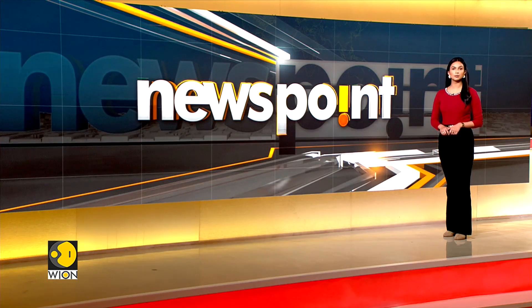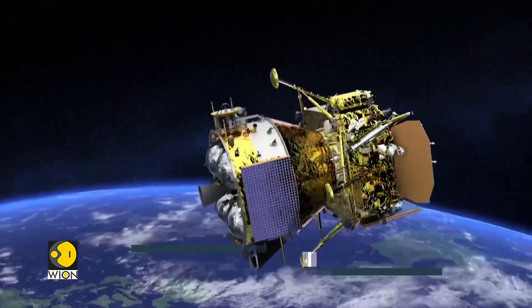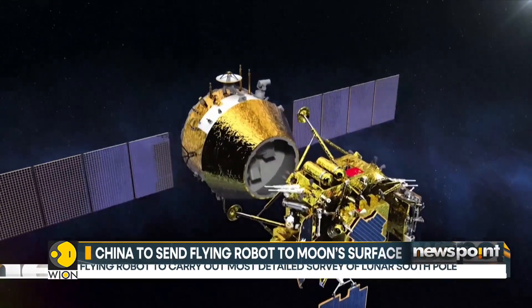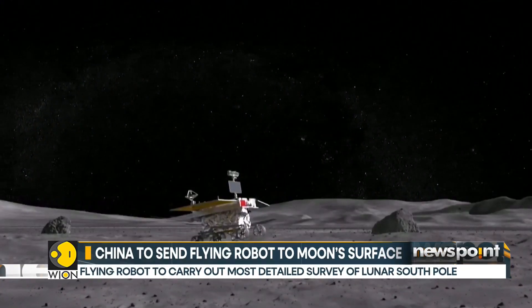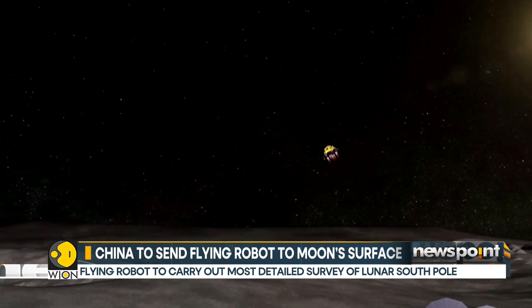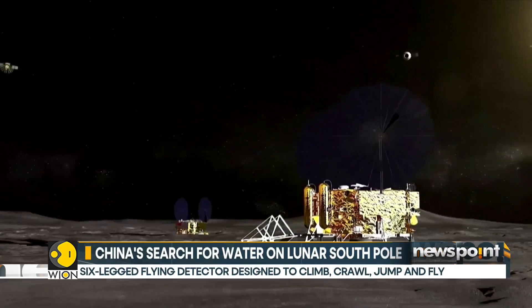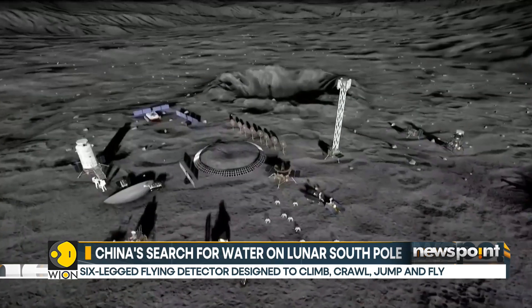Chinese space experts have revealed the plans for the smart robotic flying detector, confirming that this lunar mission will play a pivotal role in laying the groundwork for a future research station on the moon. The Chang'e-7 will consist of an orbiter, a lander, a lunar rover, and the flying detector.